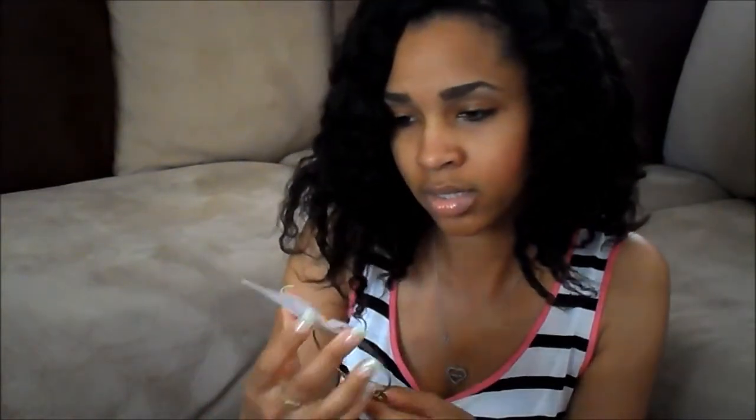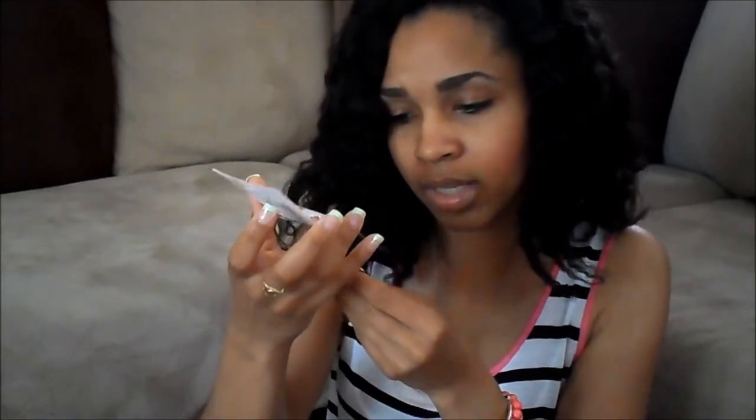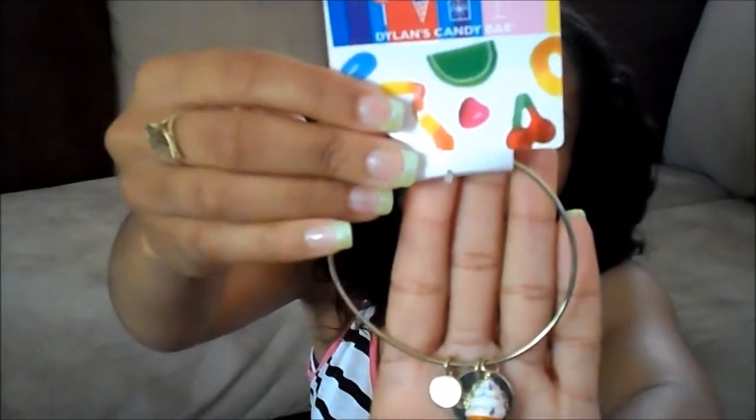I also have the Maybelline Master Smoky Eye Studio in the color Blue Blaze. I picked up the Prismatic Purple ultra fine liquid eyeliner and the Sparkling Turquoise ultra fine liquid eyeliner. And two more items: a Dylan's Candy Bar charm bracelet — it says 'Dylan's Candy Bar Cool' and has an ice cream cone charm. The last item is the Milani Shadow Eyes in the Optic style.